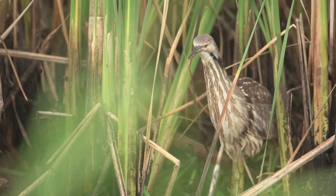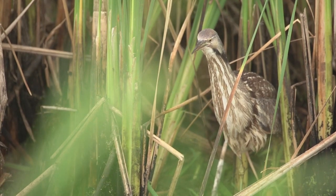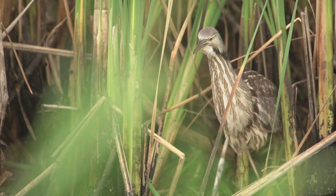American bitterns have a very deep call. It's usually the males that call, and it's a very low call because low sounds travel further across thick vegetation. So that's one way to know that there are bitterns in the area — just listen for this deep call.